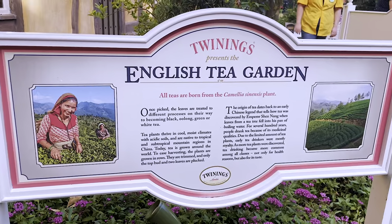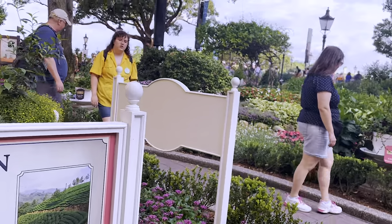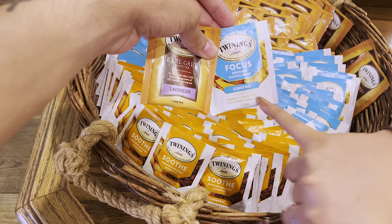So you walk in and normally they give you a pamphlet which is like a scavenger hunt-esque kind of experience, but today they are out of the pamphlet. Maybe it's not as hidden as it normally is, but clearly it's something that people do enjoy doing. With this pamphlet you have to find each individual tea throughout their tea garden, and once you find them all they give you some free tea samples inside the Tea Caddy.